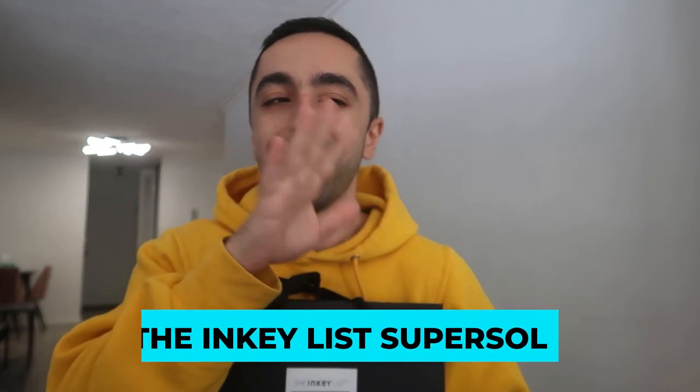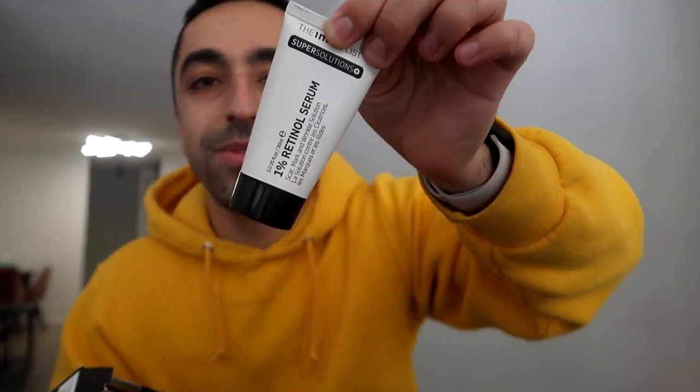The last brand I'm very excited about is Inkey List — I found out about them through Hyram, from Skincare by Hyram. They've launched a completely new line called Super Solutions, specifically for people struggling with acne, eczema, and other skin concerns that aren't always easy to talk about. They really tried to make it better and less stigmatized. First up is their 1% retinol — I'm all for retinol and can't wait to try this. The second is niacinamide.